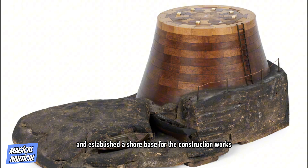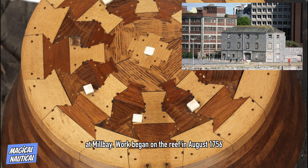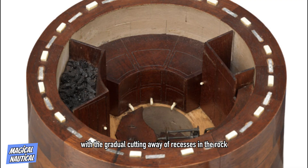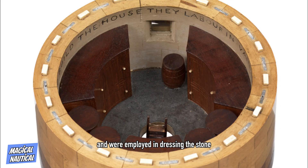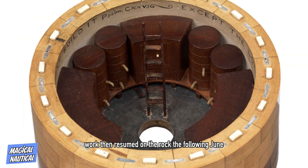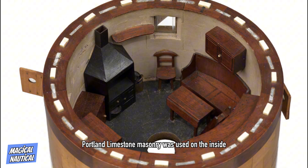An established onshore base for the construction works was set up at Mill Bay. Work began on the reef in August 1756, with the gradual cutting away of recesses in the rock which were designed to dovetail and lock in course with the foundations of the tower. During the winter, the workers stayed ashore and were employed in dressing the stone for the lighthouse. Work then resumed on the rock the following June. The foundations and outside structure were built of local Cornish granite while lighter Portland limestone masonry was used on the inside.